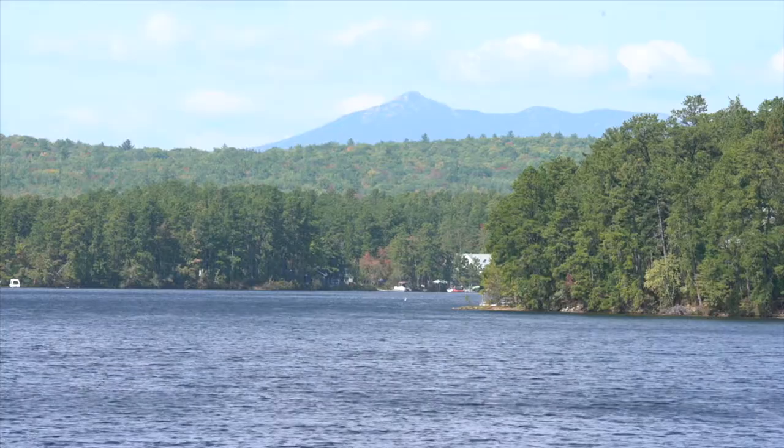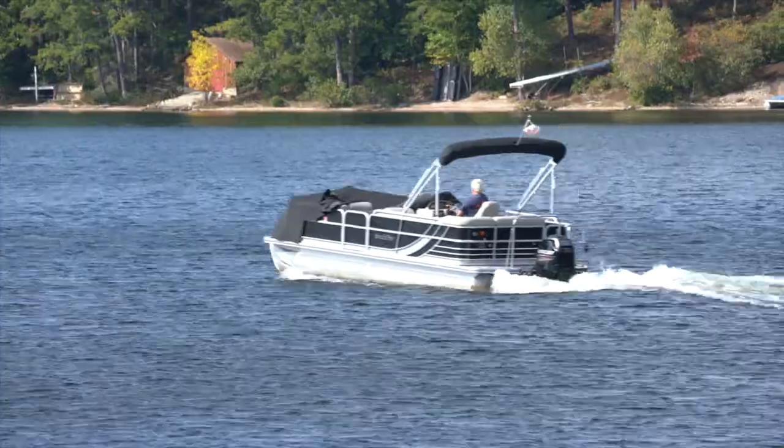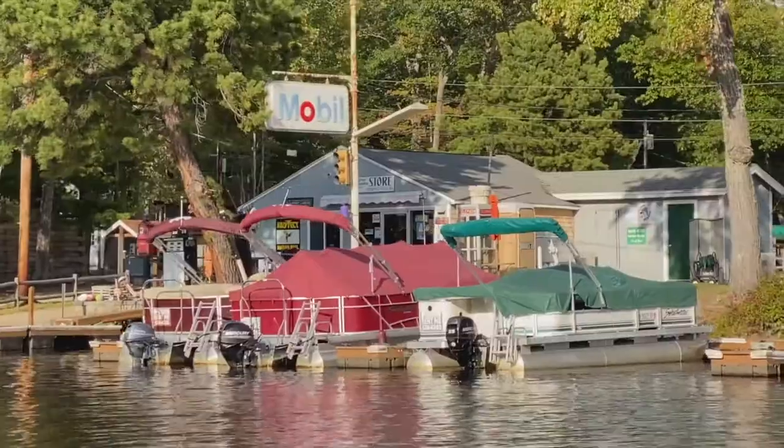We do ask that you leave your pets at home, but we do have room for your boat on our dock. Fuel and boat rentals can be found at two marinas on our lake.